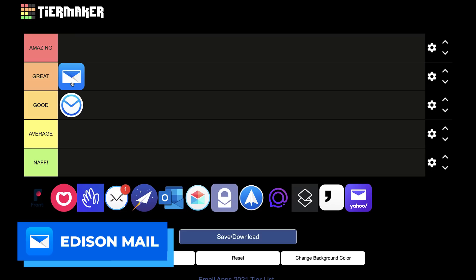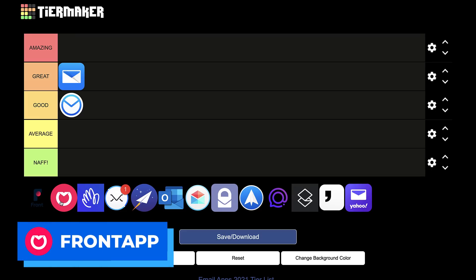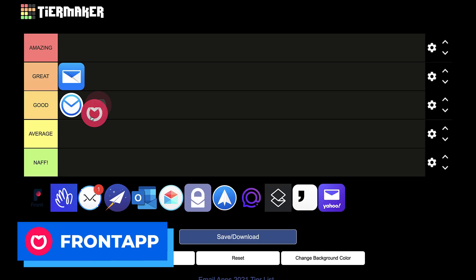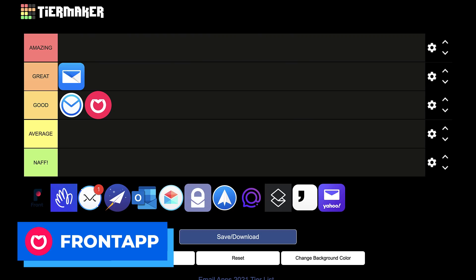Next up is Front. I shouldn't have really included this one — this is Front's old logo — but it is a really well put-together customer service email application for teams. If you're a team looking to communicate with a team inbox and manage logs and things like that, it's a good one for that. I shouldn't really have put it in because it's more of a team app — I sort of forgot when I was doing this.